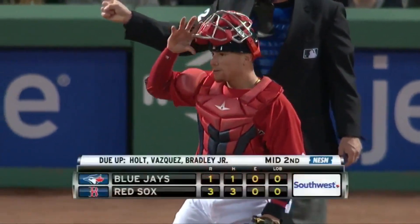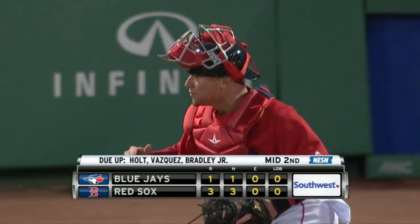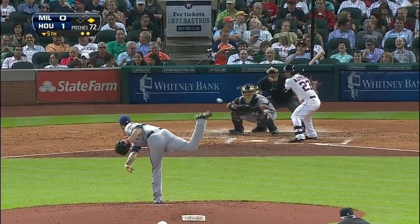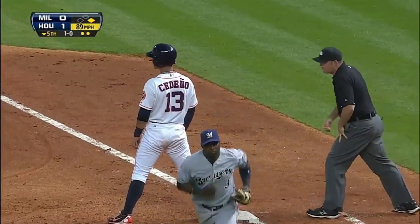He cuts him down at first base — double play. What an arm he's got. Snap throw to first, tag in time, and Cedeno is out.